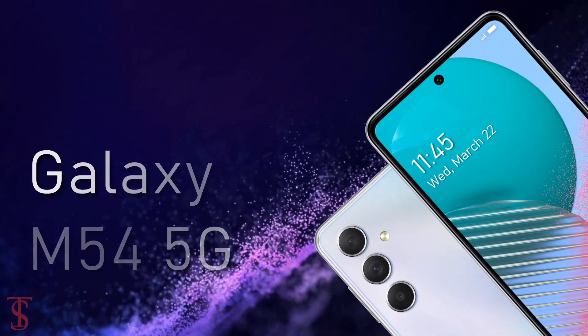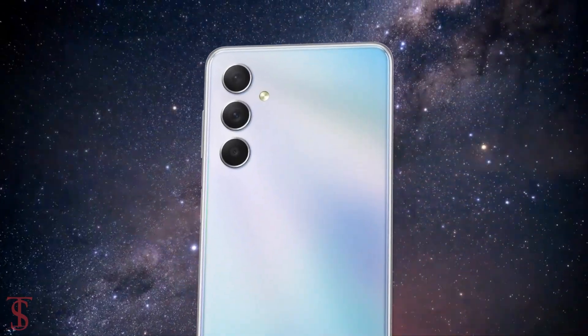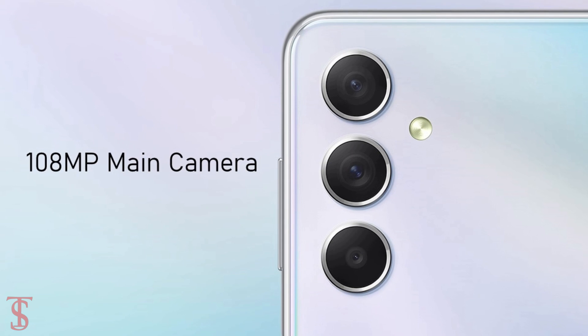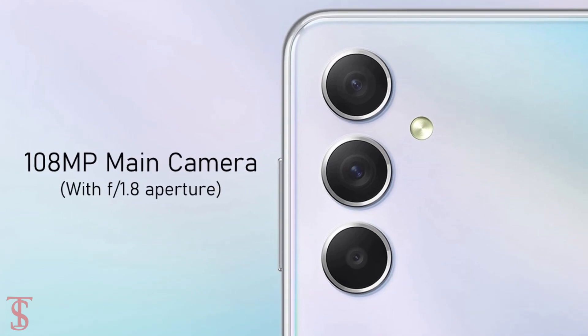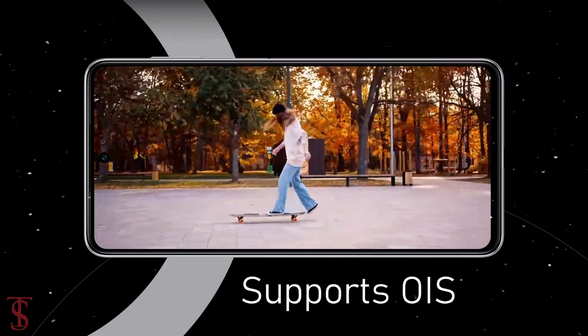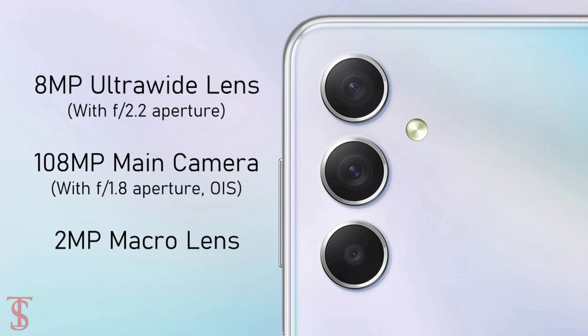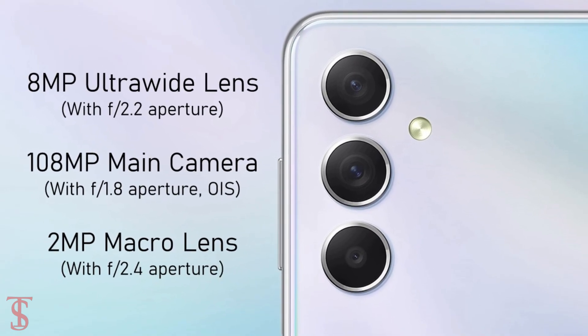In terms of optics, the Galaxy M54 5G sports a vertically-aligned triple camera setup at the top left corner that includes a 108MP main camera with optical image stabilization for stable video recording. There is also an 8MP ultra wide-angle lens with f/2.2 aperture, alongside a 2MP macro lens with f/2.4 aperture.